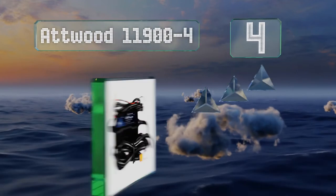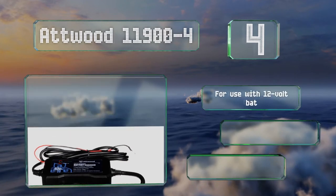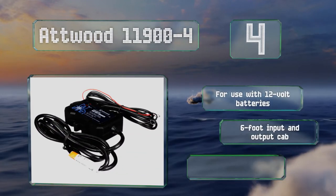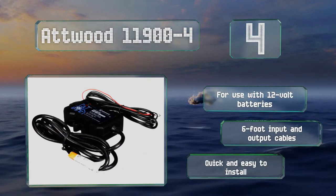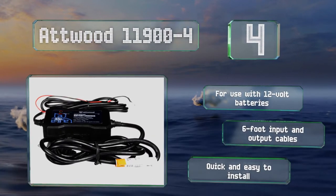At number four, the Atwood 11900-4 features a water-resistant build and protects against reverse polarity and short circuits. Its bright LED indicators make it a breeze to check its status. It's designed for use with 12-volt batteries and comes with six-foot input and output cables. It's quick and easy to install.